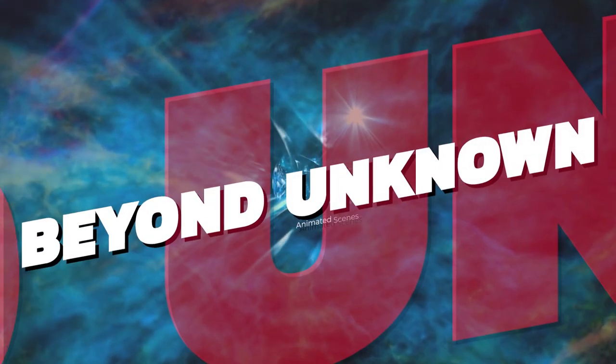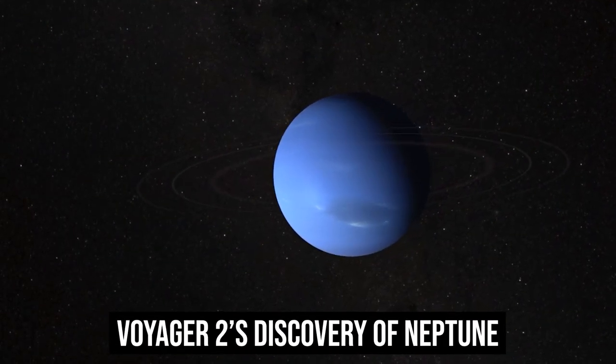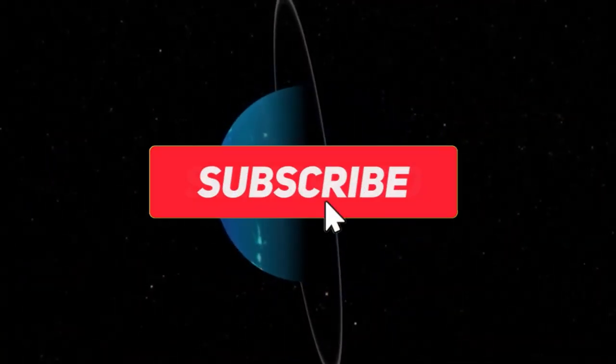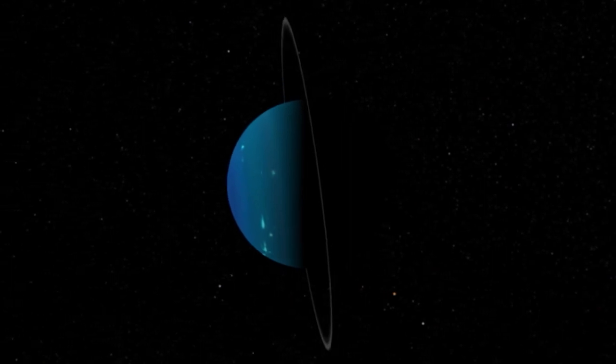Hi guys, welcome back to Beyond Unknown. Today we'll be taking a look at Voyager 2's discovery of Neptune. Make sure to stick till the end of this video as we have a lot to cover. And also don't forget to subscribe to our channel and like today's video. Now, let's get started.